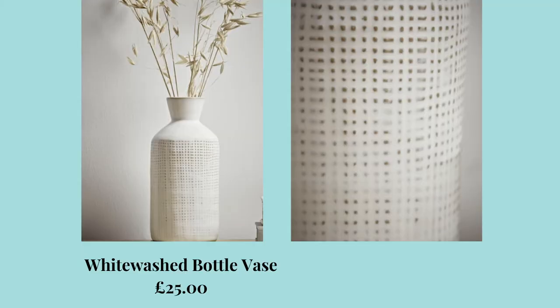Moving on now to Cox and Cox. The best way to describe them is Scandinavian style, muted colours, a very soft colour palette, and very heavy on the natural materials and organic elements, which I love. I'm really getting into that sort of style at the moment. The first product is this lovely whitewash bottle vase, which is £25. I just love the bottle shape at the moment — I'm noticing it more and more. It's also a great Scandi piece if you want to add more texture and visual interest onto your shelving or window sills with dried stems.